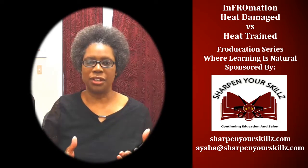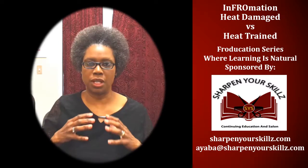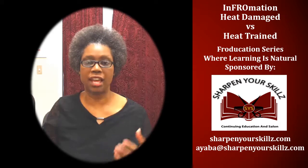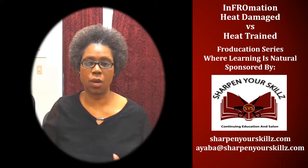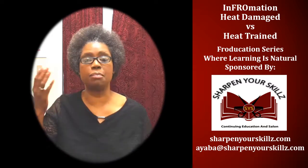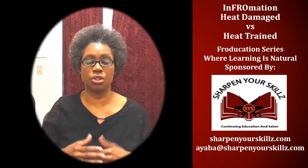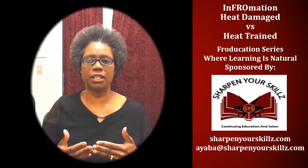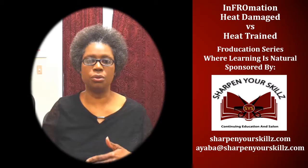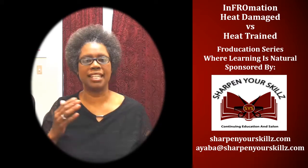So you make the decision as to which side of the fence you're on — whether you look at the hair being straight on the ends or having a weak curl or wave pattern as being heat damaged, or whether you look at it as being heat trained. It really depends on you, your perspective, and how you wear your hair primarily, as to whether you would view your hair as heat damaged versus heat trained.